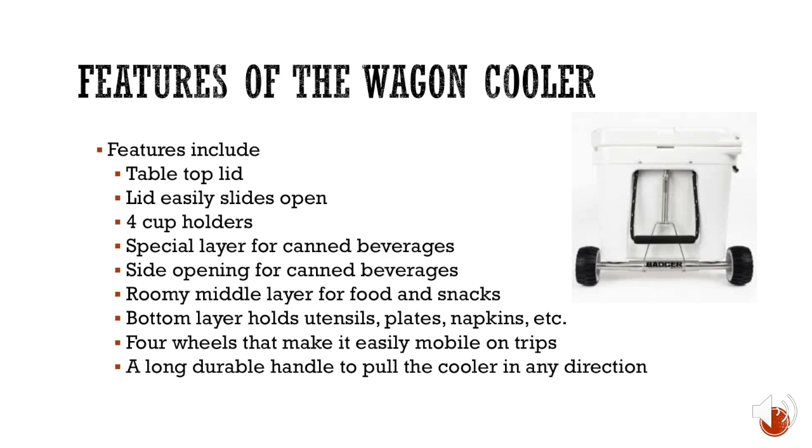There are special layers for canned beverages — the lid holds 24 packs of canned beverages and keeps them ice cold. There's a side opening for canned beverages so you don't have to open the entire top, keeping the ice inside longer. One canned beverage comes out at a time. There's also a roomy middle layer for food, snacks, and more beverages, and a bottom layer that holds utensils, plates, and napkins.